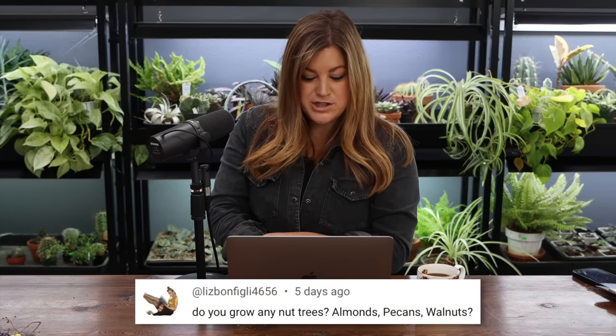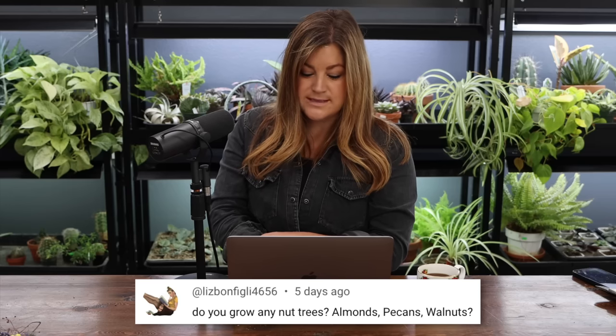Liz Bonfigli asked: do you grow any nut trees — almonds, pecans, walnuts? We do not on our property currently. I am interested in trying almonds. The only variety I'm really familiar with is the Hall's Hardy, and I don't know that the flavor is top notch on that variety, but it's a hardy one that does well in our area. And the blooms on that tree — they're so beautiful. It's something definitely worth looking into, especially for our new dirt lands. Our neighbor has a walnut tree — I'm not really super interested in growing one because they're kind of messy.